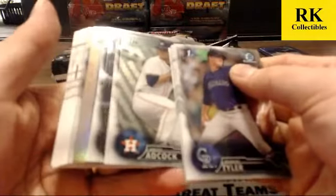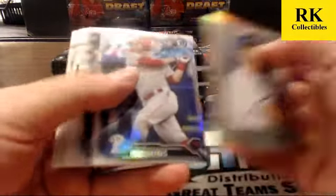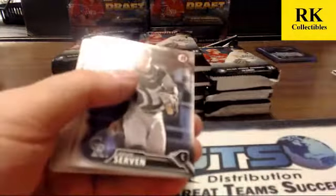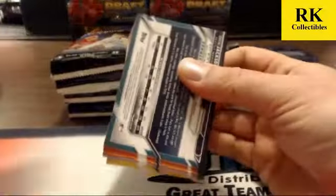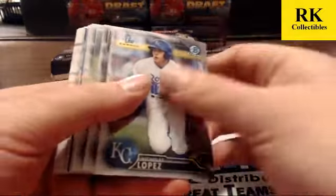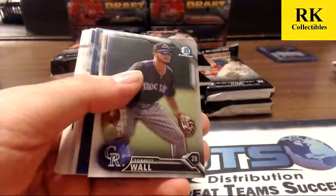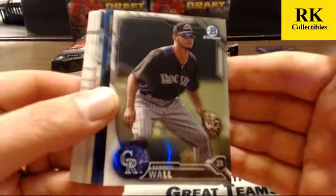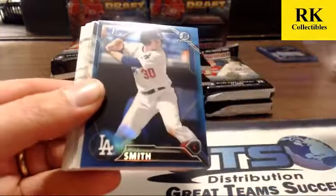He's probably going to be in Bowman Chrome. Chipper Jones draft history, Hoskins and Cousins. We've hit three box toppers total and none of them have been autos — we haven't really done anything special on the box toppers. Last year we had some great box toppers — we had Swanson auto, Benintendi auto. We did great with them; this year we haven't really hit the box toppers.